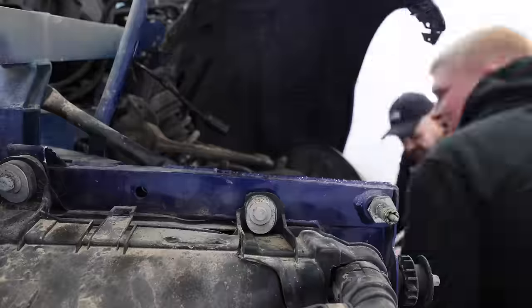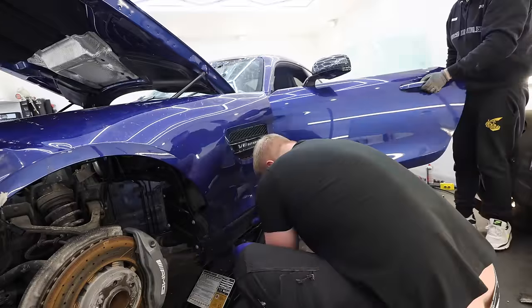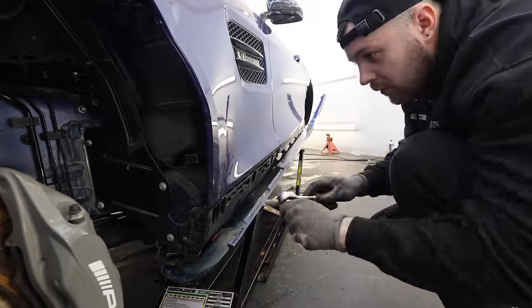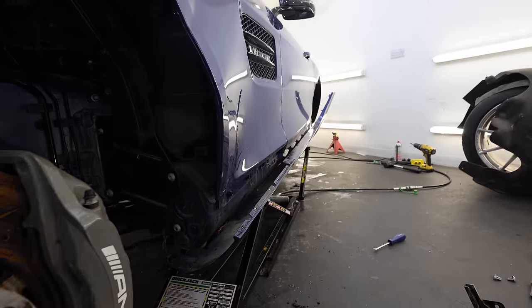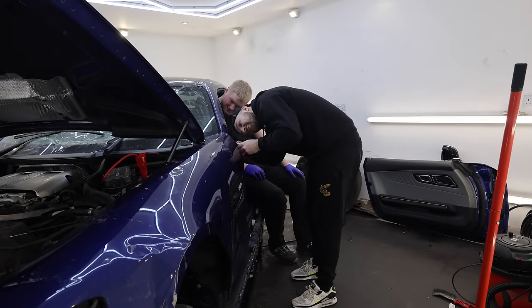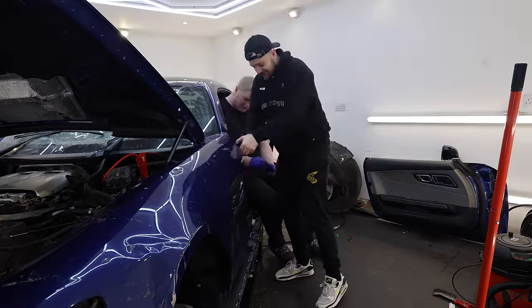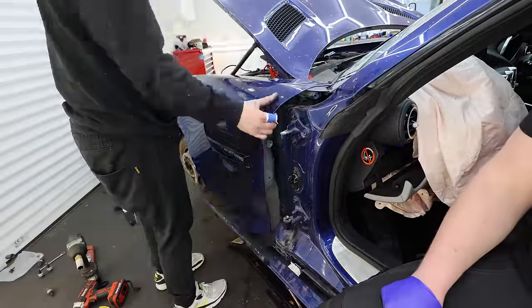With the wheels off, we start stripping back the arch liner and exposing all the bolts needed to remove those front wings. The final two bolts were hidden in the door shut — super tricky to get to with the door still in place because a rubber cover gets in the way. So we decided to take the doors off. With the rubber cover removed, there were two bolts behind it — the last two to come out — and once those were removed we could take the front wings off.